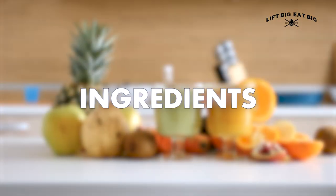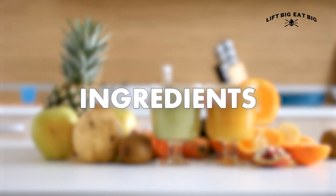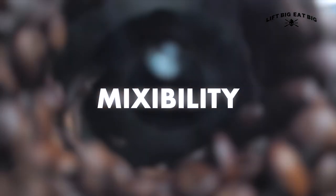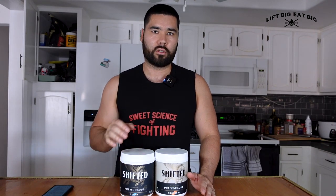I'm going to run you through the ingredients, just like I always do with supplement reviews. The ingredients list is the most important part of any supplement — if it doesn't have the right ingredients, it doesn't make sense to take it. Taste, mixability, and price are the categories we'll grade this Shifted pre-workout on.